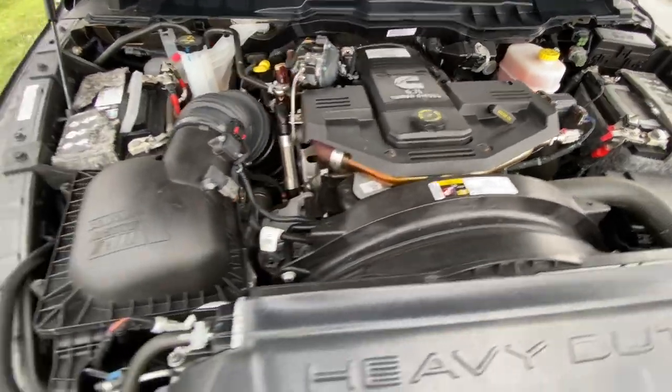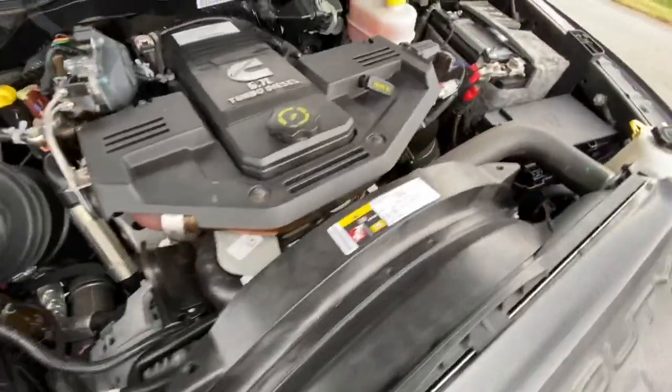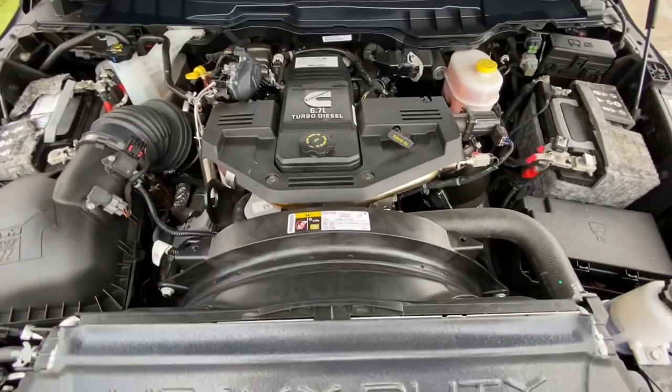There's your engine — 6.7 liter Cummins turbo diesel with an automatic transmission behind it. It's all stock: stock air box, stock exhaust, stock tuning, and as you can see it's clean as could be.